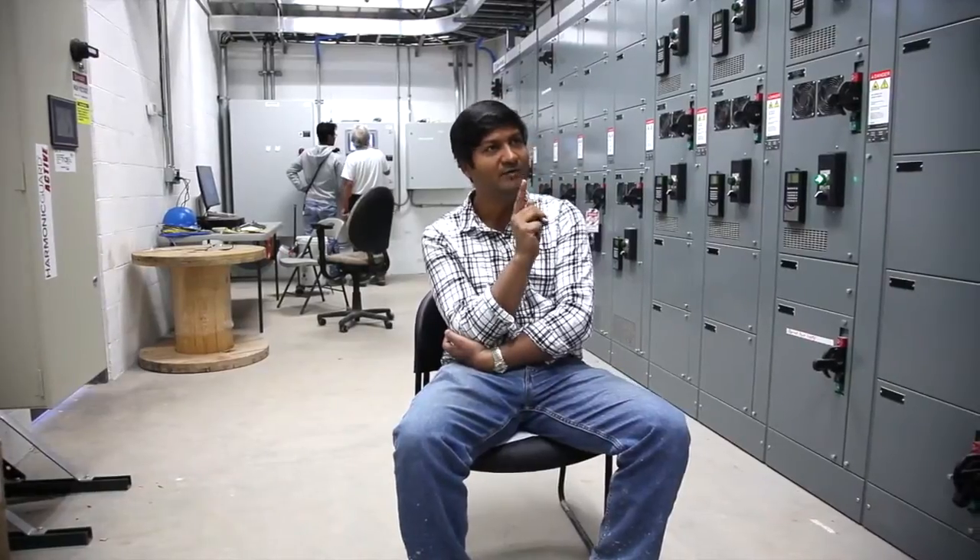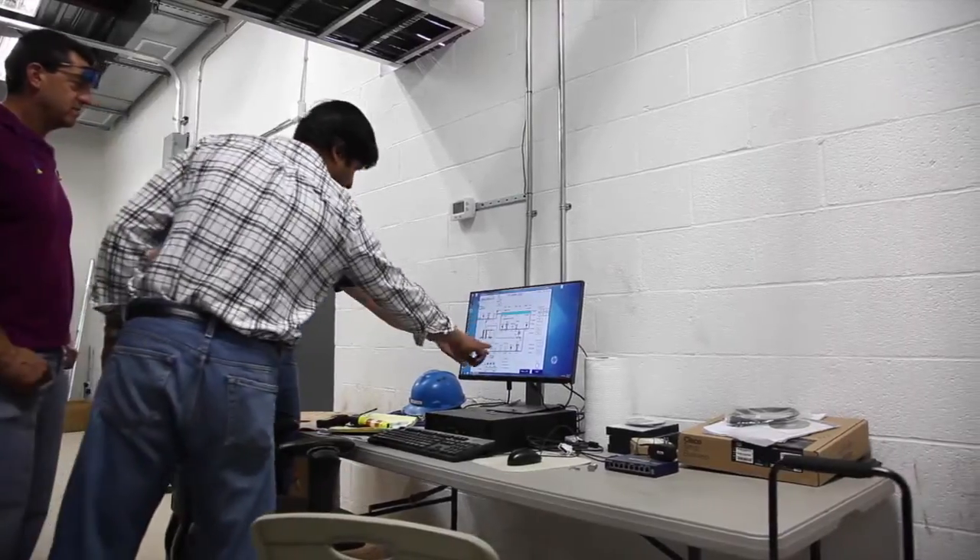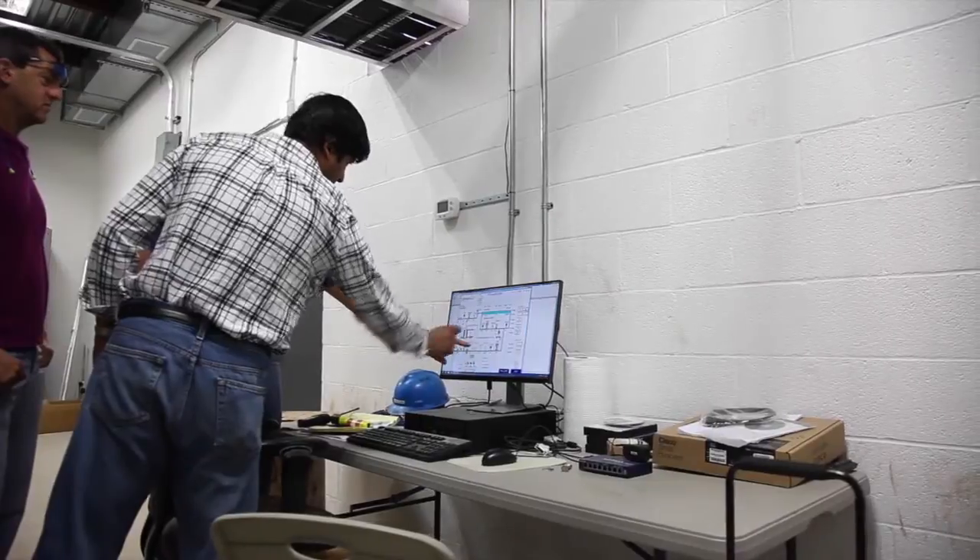Any time you don't have to do cleaning, it saves you on labor, because cleaning is always a supervised, involved thing. We were doing three biocide treatments each week, and we were doing high pH and low pH cleaning every other week. With the new Desalatec unit, we did not have to do cleaning.